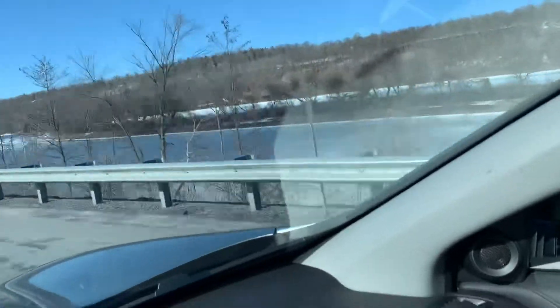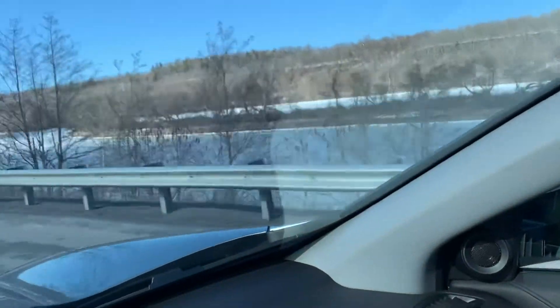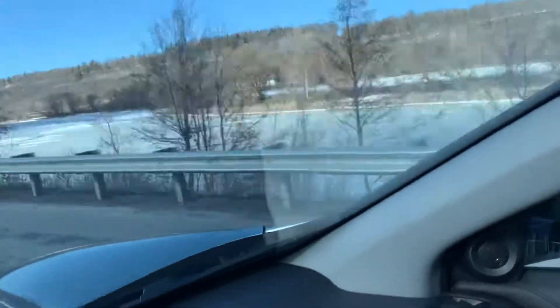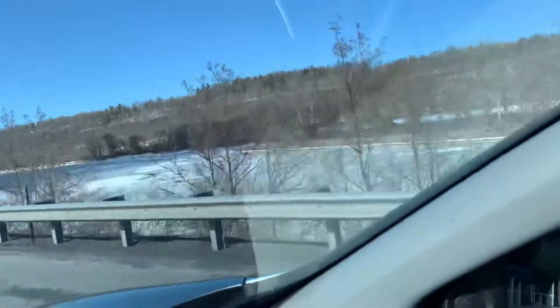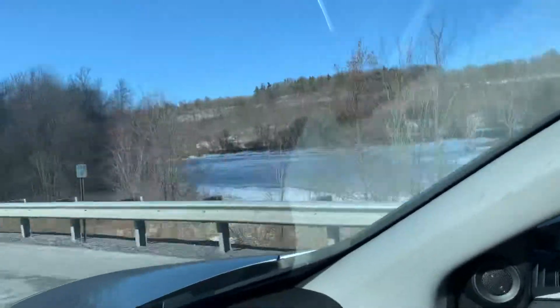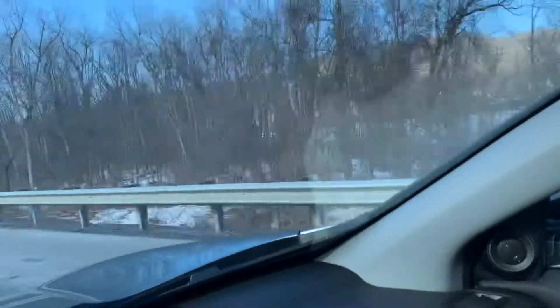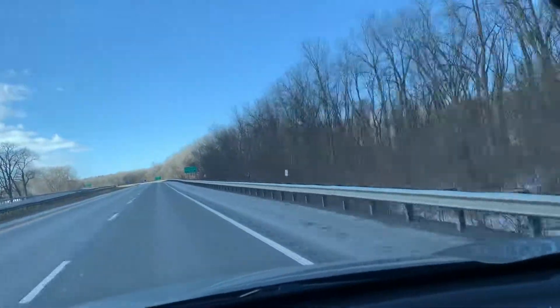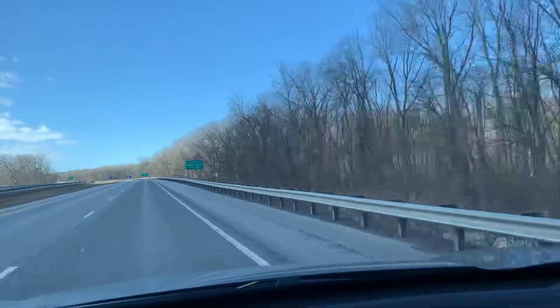Well, at least parts of it — some sections have water, and where it gets a little more narrow you can see it's all frozen over, right here. Yeah, there it is. Stuff you don't get to see on other channels — you don't see the frozen Erie Canal.